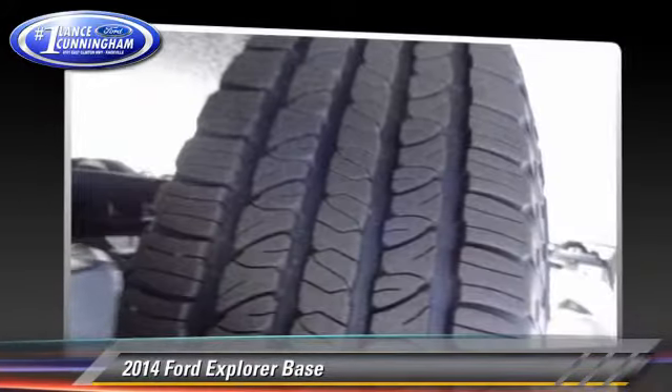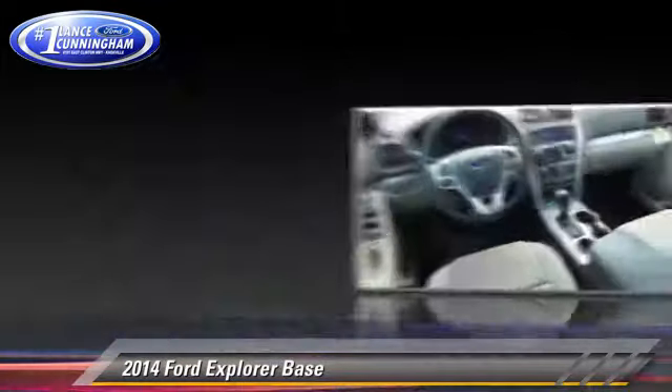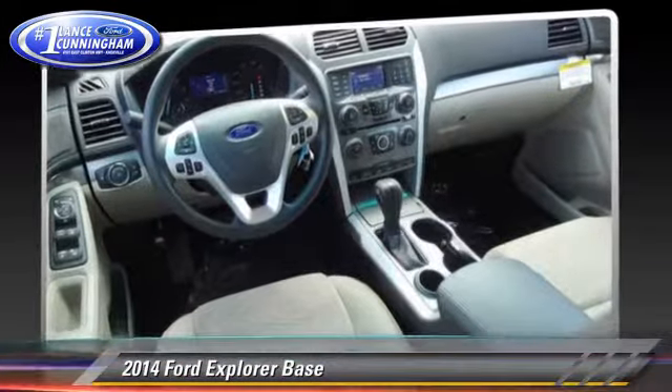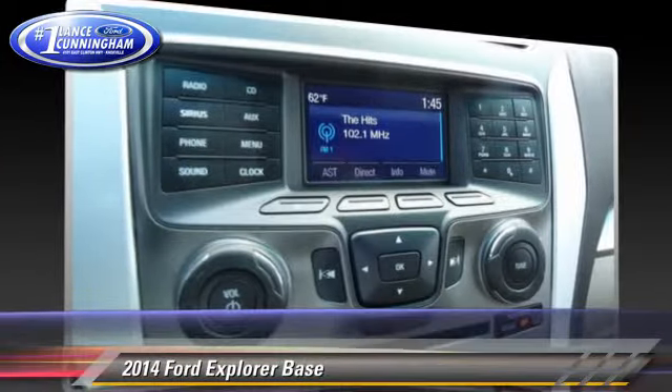Safety features include traction control, stability control, and four-wheel ABS. Comfort and convenience features include power windows, a CD player with MP3, and third-row seating.